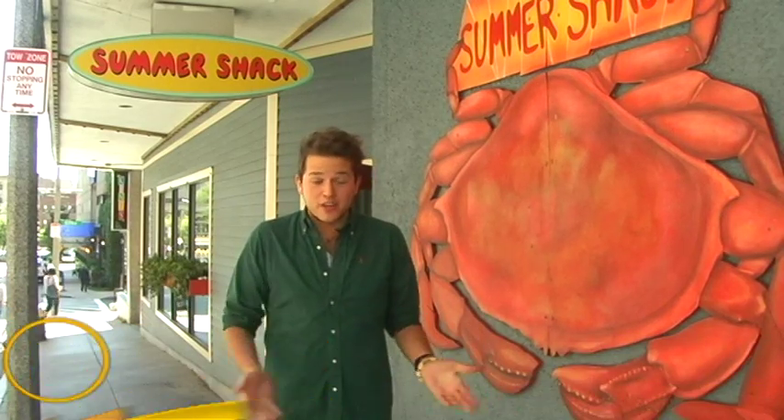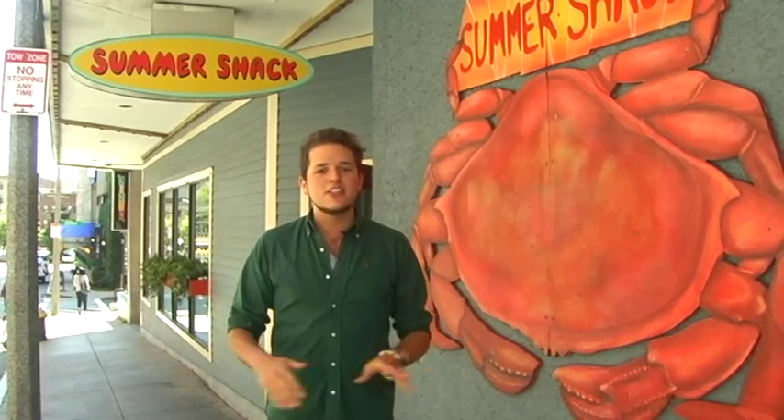Hey guys, Omri Roland here in Boston's Back Bay, which literally used to be Boston's Back Bay. And although we're not underwater anymore, finding great seafood in Back Bay is like shooting fish in a barrel. And the biggest fish in that barrel is definitely Jasper White's Summer Shack.